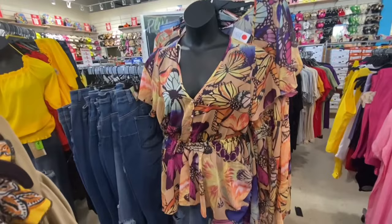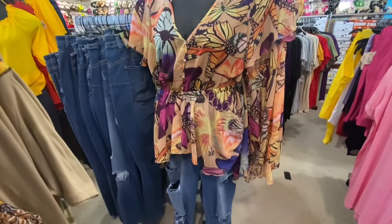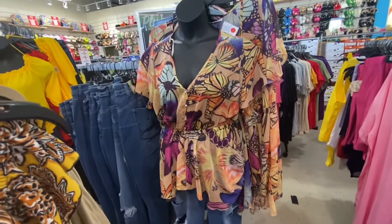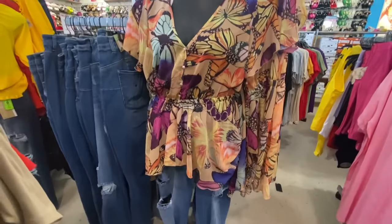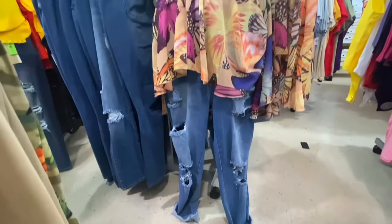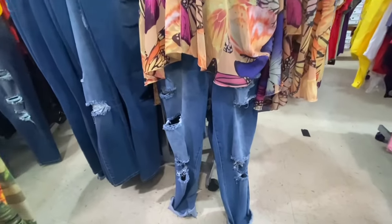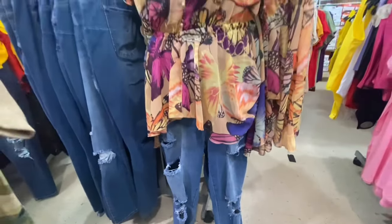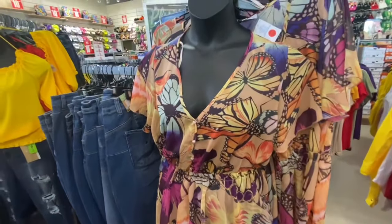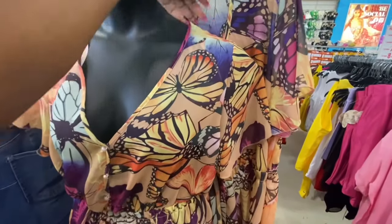I think this shirt is really pretty for springtime, spring-summer — absolutely beautiful, the color and the design print. But I would never pair it with these type of jeans, because the jeans are busy and the shirt is busy with the print, so that doesn't look good together. But the shirt itself is beautiful and the price is great.